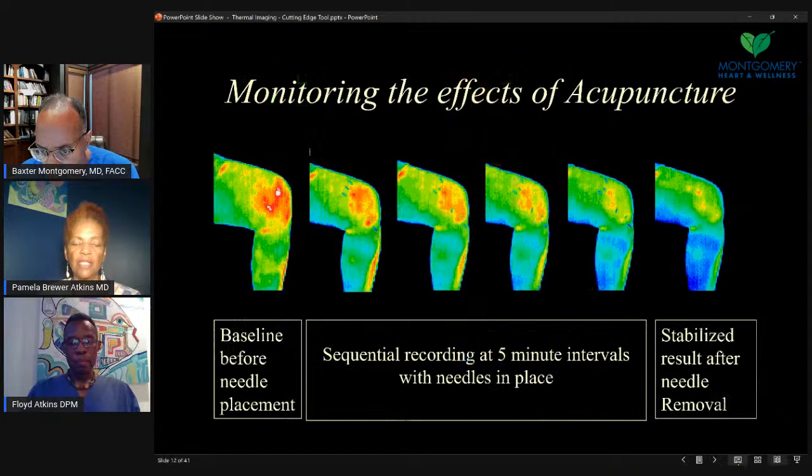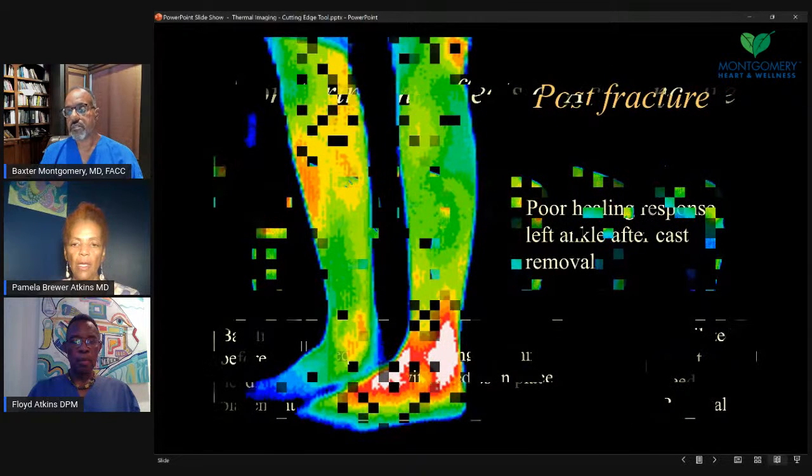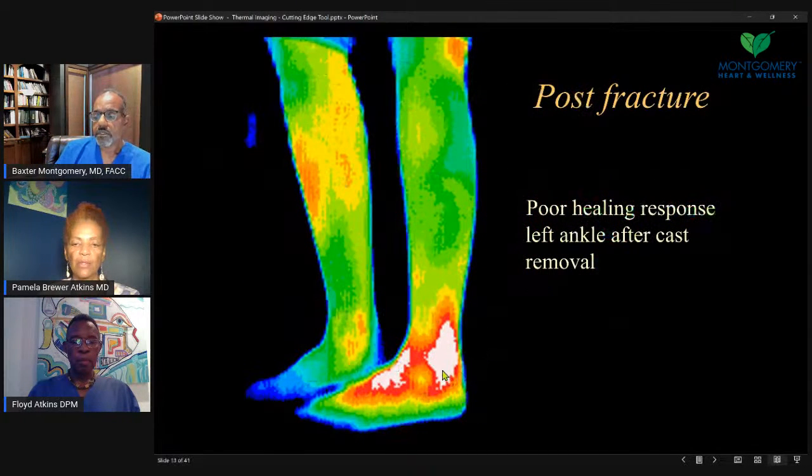This is an interesting study from acupuncturists doing acupuncture treatment. They're showing sequential decreased inflammation in intervals after acupuncture treatments. Eventually you see the warmth and redness acutely decreased. Inflammation is usually redness, warmth, pain, and sometimes swelling — all signs of inflammation. This ankle area shows a person who had a cast for an ankle injury. Once it was removed, it still had some poor healing and quite a bit of inflammation remaining.